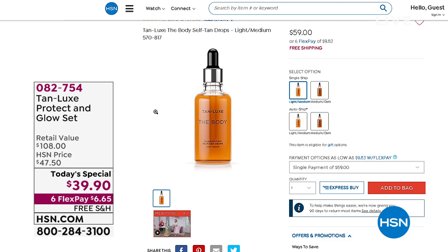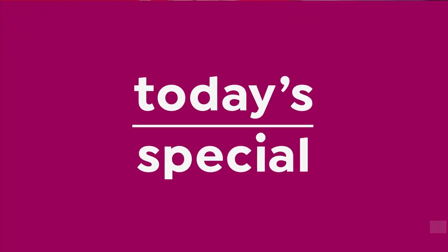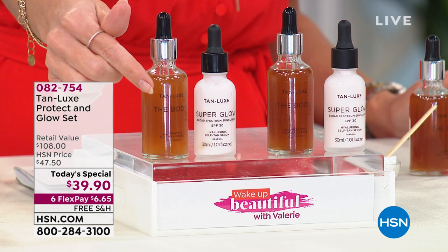For $20 less than the full-size body glow — which is award-winning — you are now getting, for the very first time, no one else has it, five years in the making, the Super Glow Hyaluronic Self Tan Serum. This is a $49 value that you're not paying for. So for $20 less for the full body, you're getting the $49 face serum.